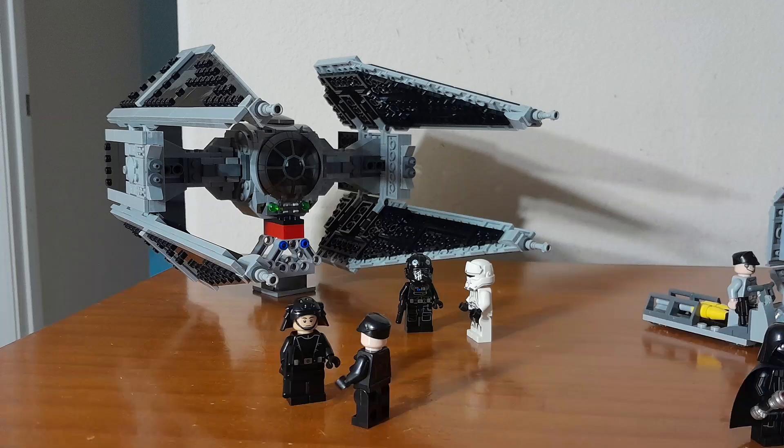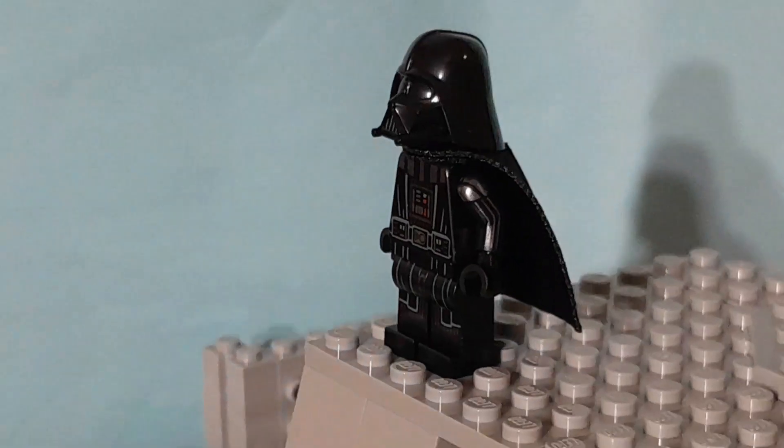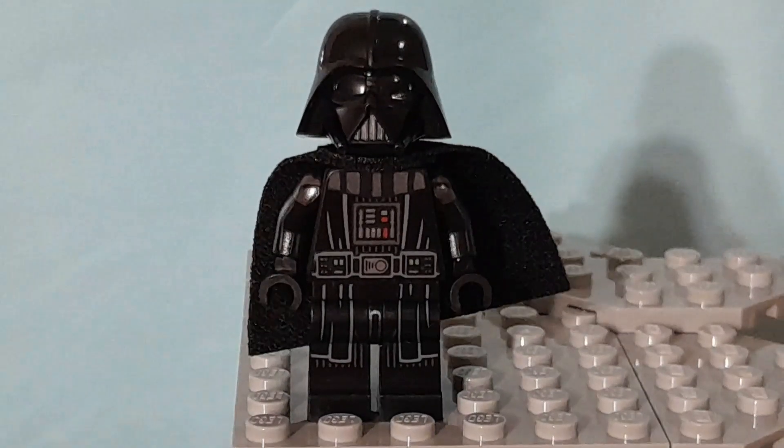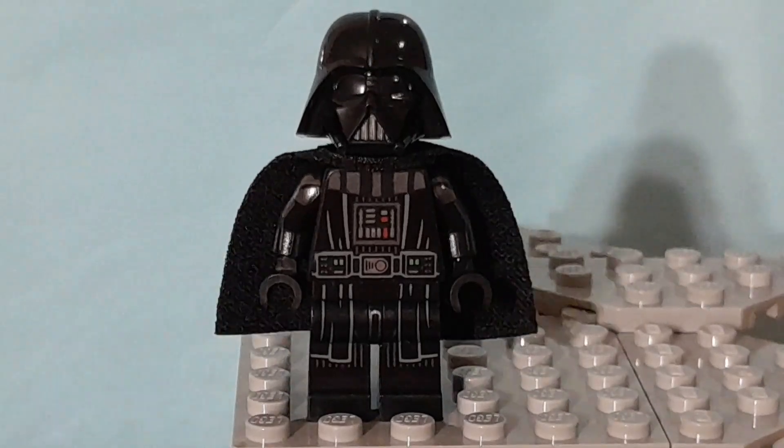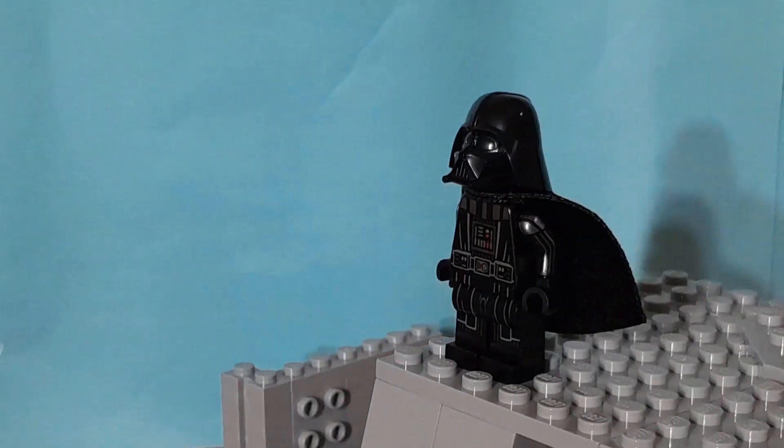So yeah, that's a quick overview of my fleet. If you like this video, please like, share this video with your friends, and subscribe to my channel. Thank you.